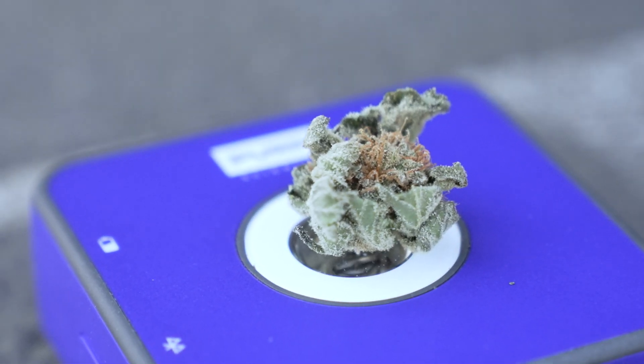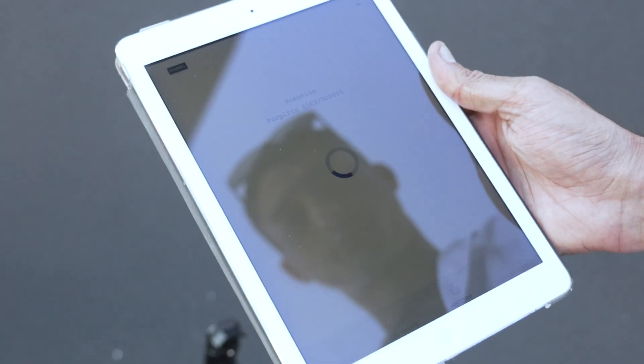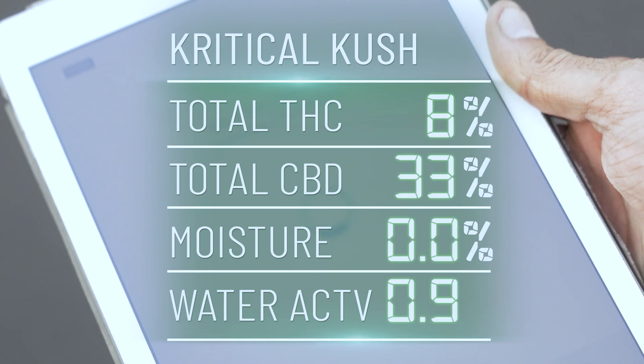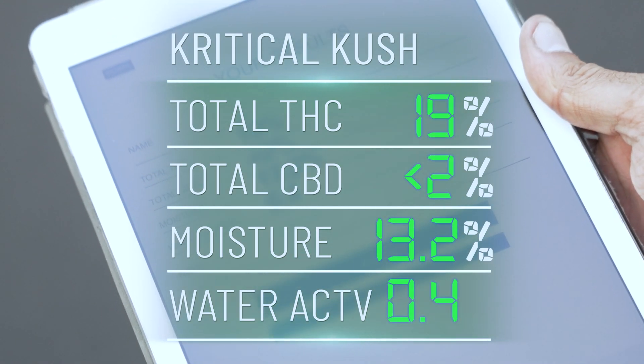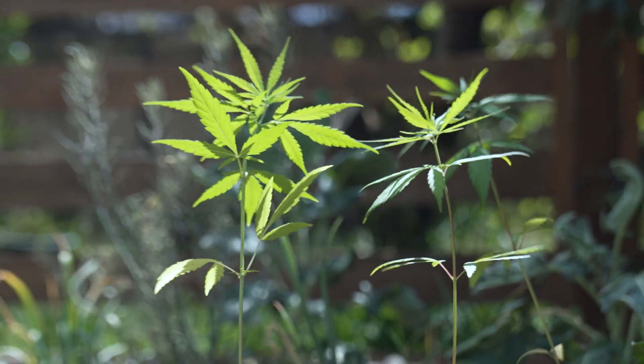We've found a test subject to let us analyse the potency of their flower grown here in Canberra. There are still some issues with stigma and association with cannabis even with decriminalization, so the grower didn't want any interaction on camera. This strain is known as Critical Cush — grown hydroponically here in Canberra. It gives a total THC reading of 19% and a CBD content of less than 2%.